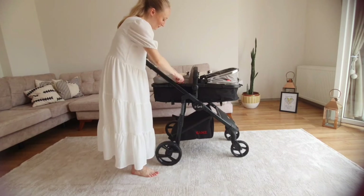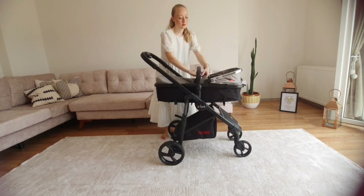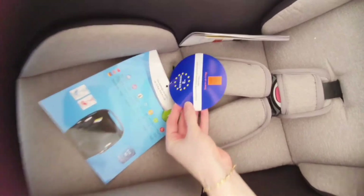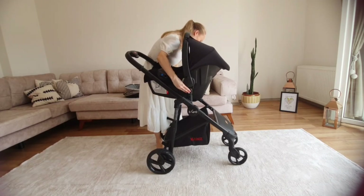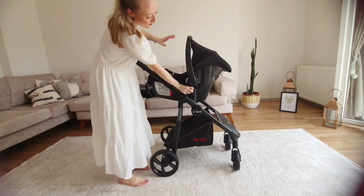It also comes with a blanket-type attachment that zips on to keep the baby warm in winter. Our baby is going to be a winter baby, so that was a really important factor for us. The car seat that came with it is in line with EU safety standards, which is obviously the number one thing you're looking for in a car seat. It's also really lightweight and attaches to the pushchair if that's something you're looking for. So yeah, happy with it.